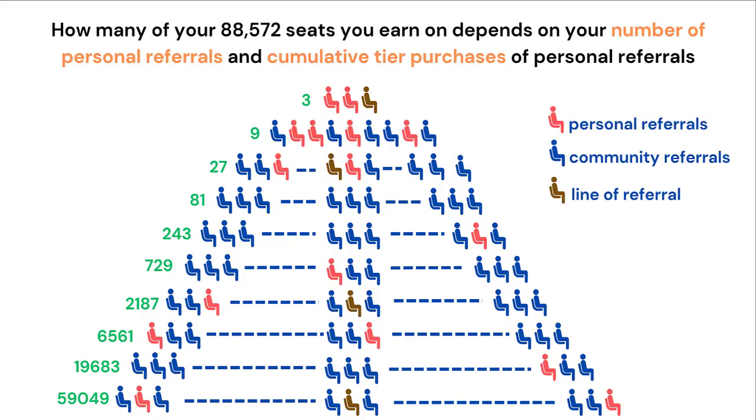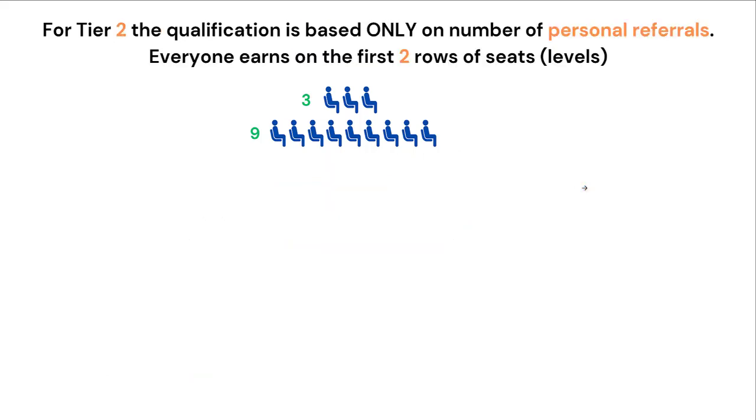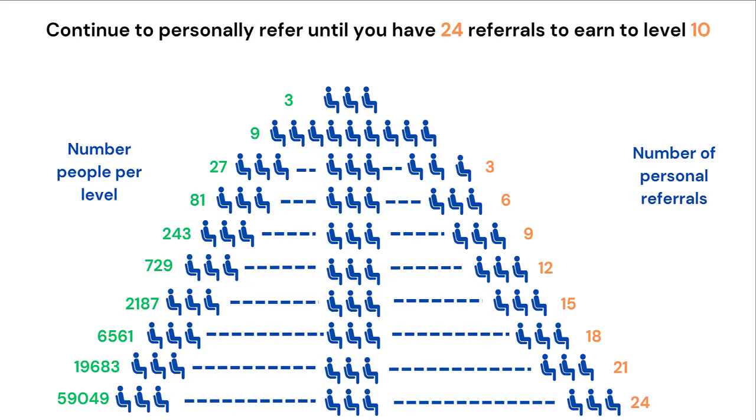How many of your 88,572 seats you earn on depends on your number of personal referrals and the cumulative tier purchases of your personal referrals. For Tier 1, there is no qualification to earn on the entire 88,572 seats. For Tier 2, the qualification is based only on the number of your personal referrals. Everyone earns on the first 2 rows of seats or levels. For Level 3, you simply need to have 3 personal referrals. Continue to personally refer until you have 24 referrals to earn all the way to Level 10, opening up the capacity to earn on that total 88,000 plus members.